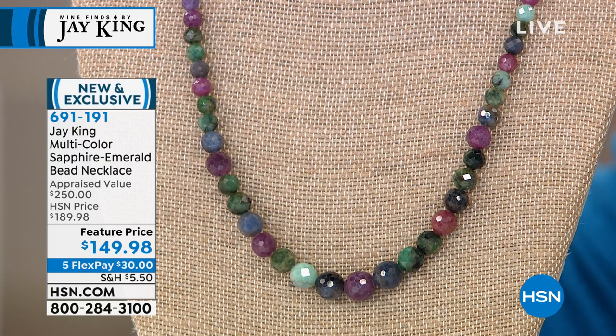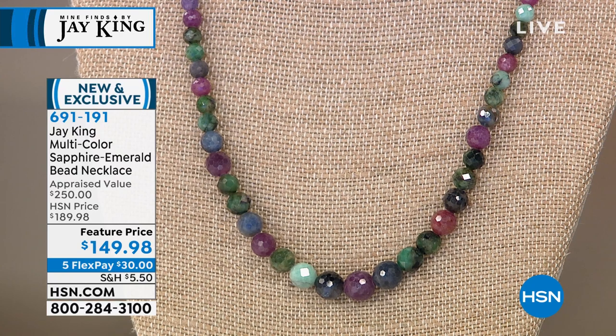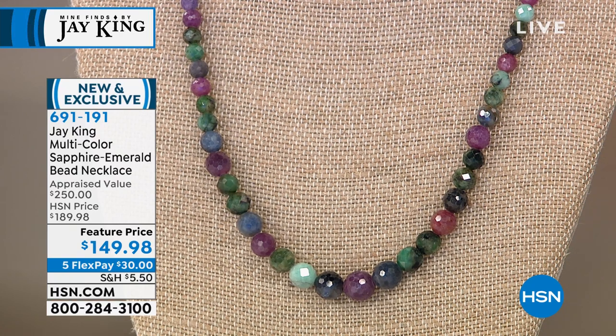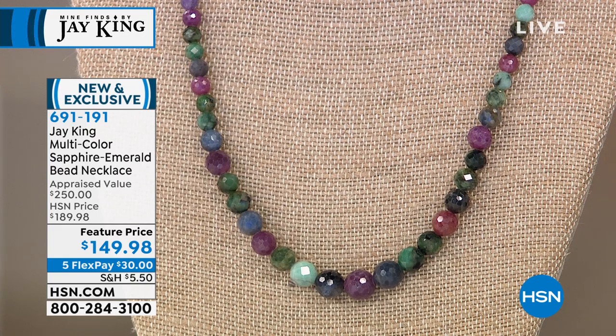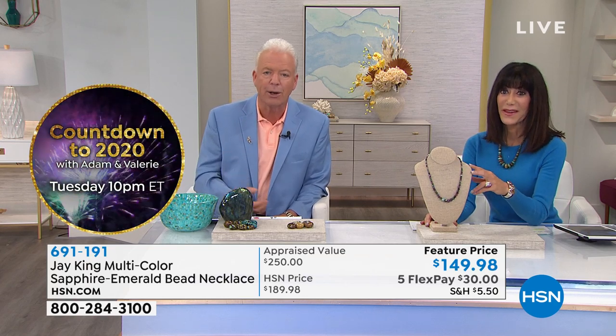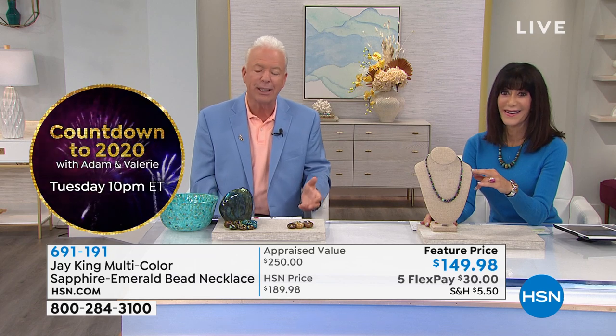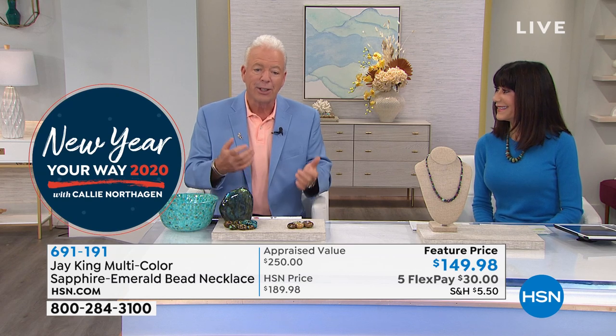Jay King marked, from $189.98 with a $250 appraisal, at $149.98 on five FlexPay payments today. This is brand new — the first time we've ever done this, and it was by viewer request. The mixing of the stones — I never thought about throwing emerald into the mix. We did a multi-colored sapphire necklace a couple of events ago and it blew out. A viewer said, 'Can you mix an emerald in there with it?'